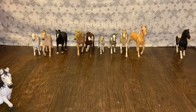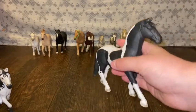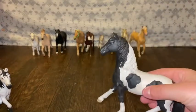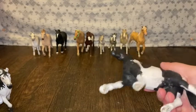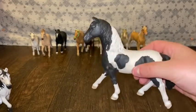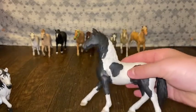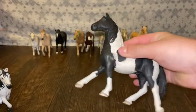My fourth spot would probably be Rufio. He's basically a gray and white paint, but I painted him black because black and white is definitely his color and he is so beautiful. So that's why I picked him for spot number four.